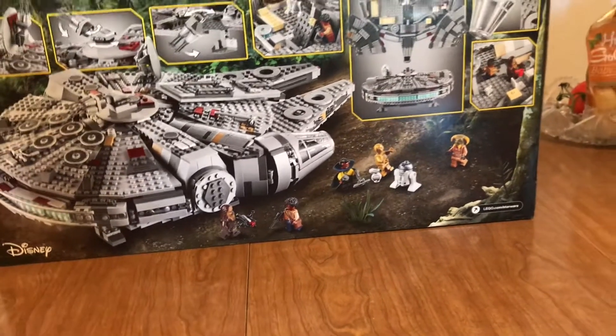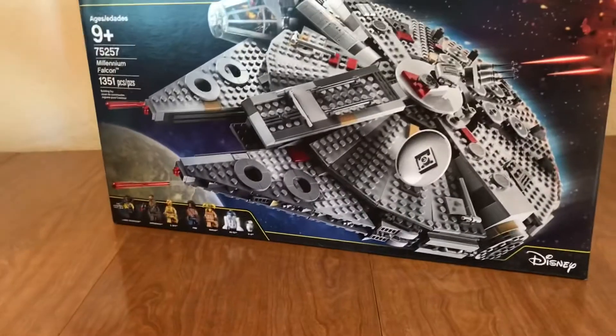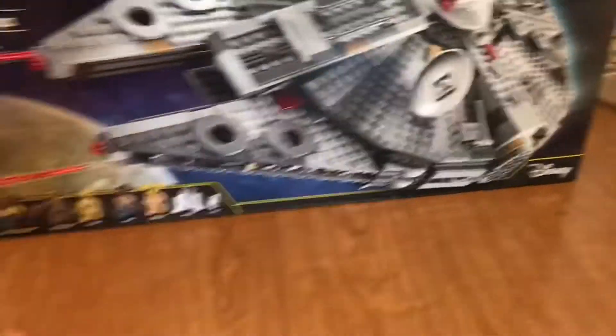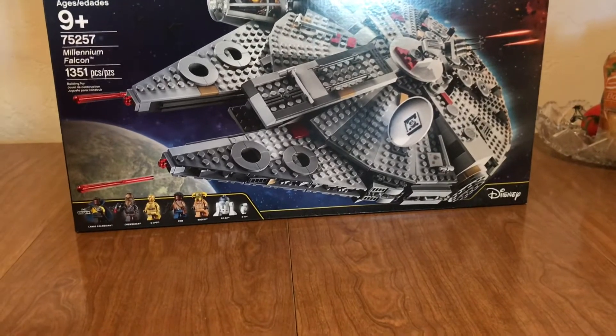Sorry about any background noise you may hear, but wow, I got it. I'm really happy my mom got this for me. Wow, just thank you, mom, because it's indescribably beautiful. I searched for it for so long, it's finally here.